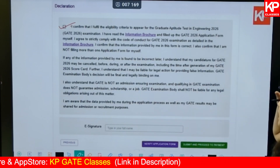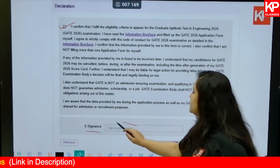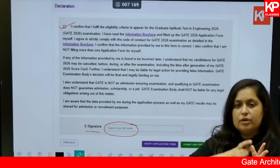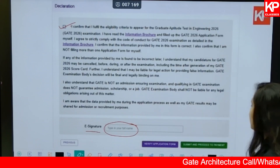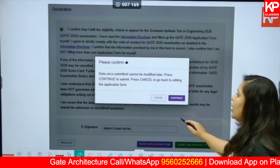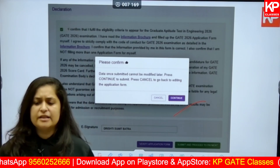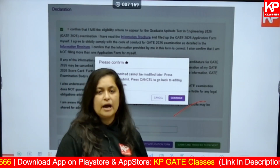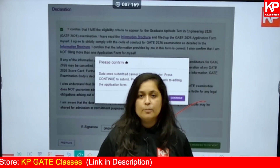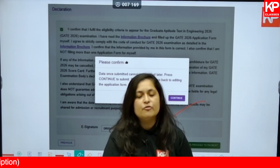The declaration also states that you have understood everything related to the GATE examination. After clicking the declaration checkbox, you must provide an e-signature — simply type your full name exactly as entered at the beginning of the form, including middle name and surname. Then click 'Verify Application Form' and 'Submit and Proceed to Payment.' The final step is payment; all options are available — credit card, debit card, UPI, and more. Payment details are in the information brochure. Write down your notes and drop any questions in the comment section.